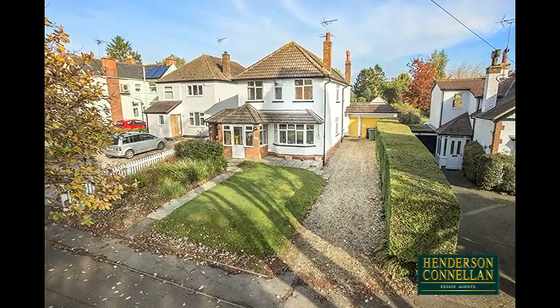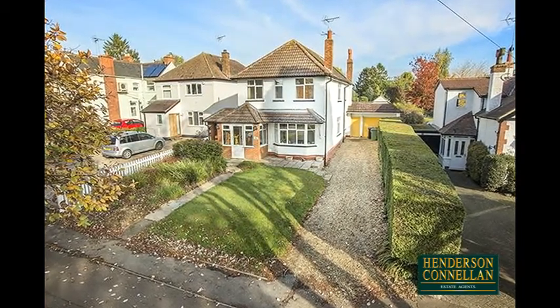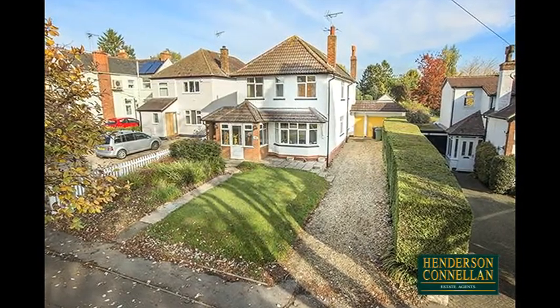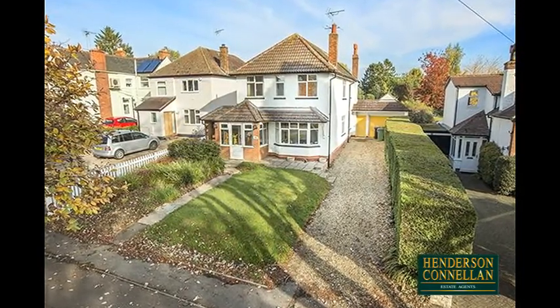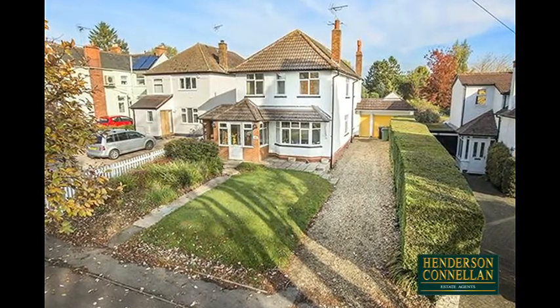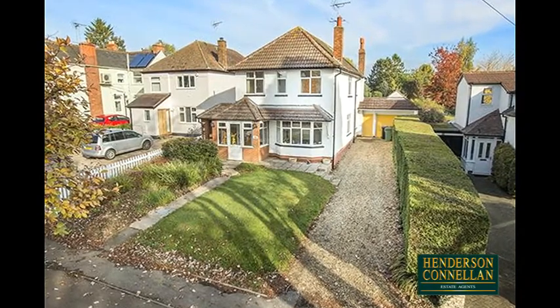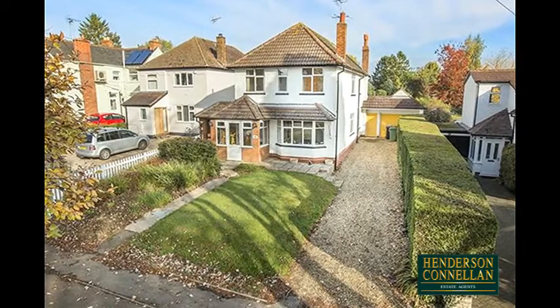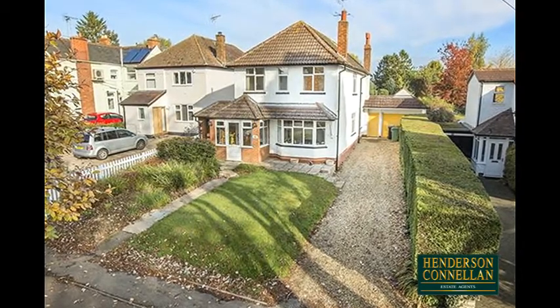Set in a prestigious residential location with an extensive plot measuring approximately 0.46 of an acre, this fantastic four-bedroom detached period property is a rare opportunity not to be missed. Within walking distance of the local town centre, train station, Welland Park, and within the catchment for Welland Park Academy, the property offers potential to modernise and extend subject to planning.